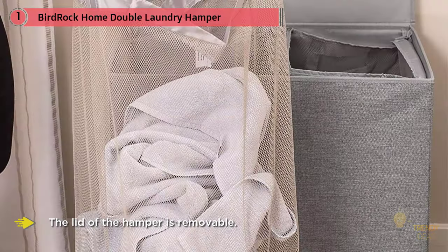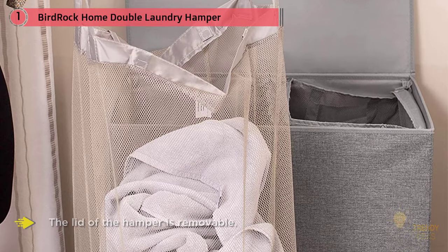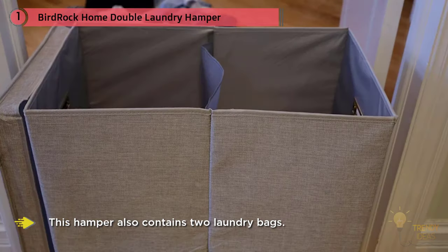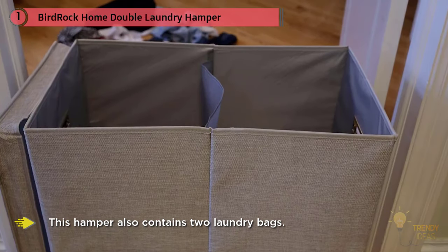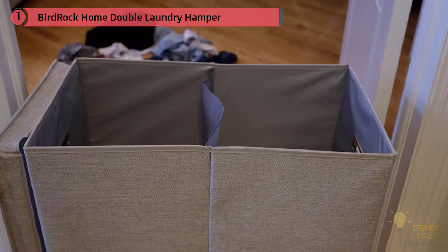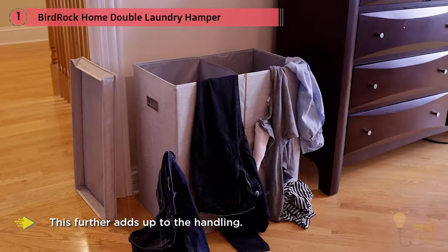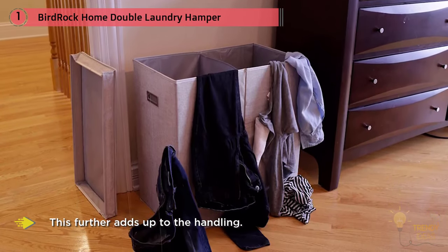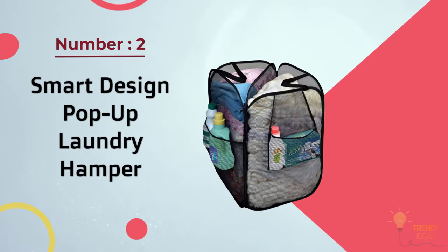Handles are cut out of the side walls, which helps with ease of transportation and handling. The hamper also contains two washable laundry bags that can be utilized multiple times. The cost is comparatively moderate, making it worth the buy.